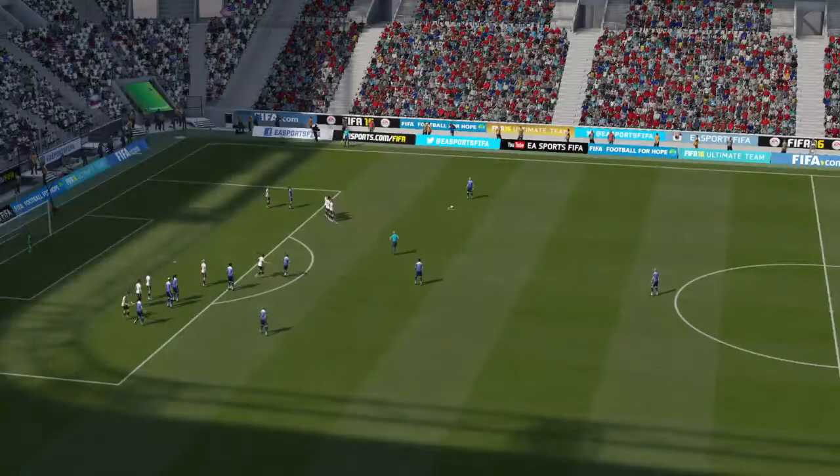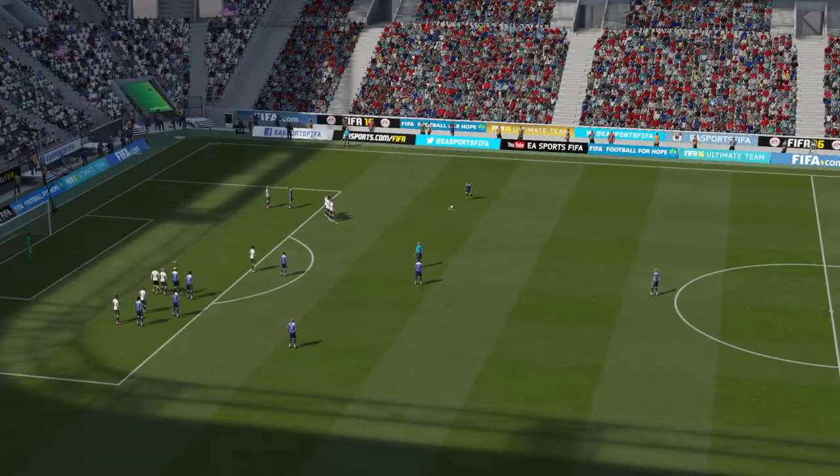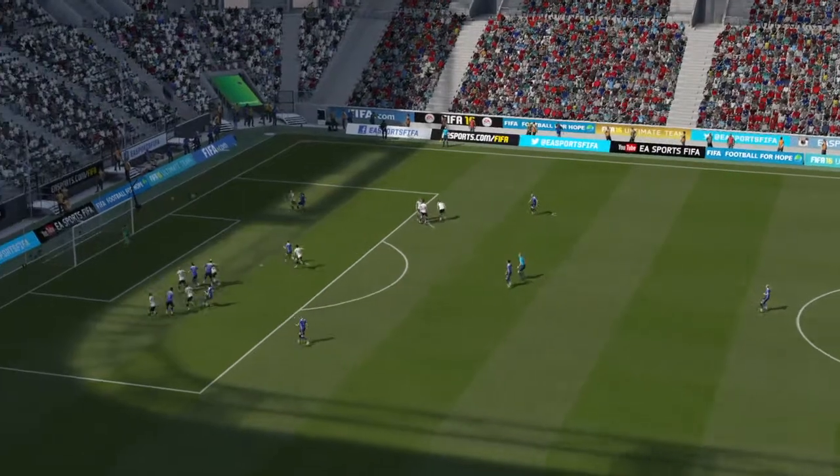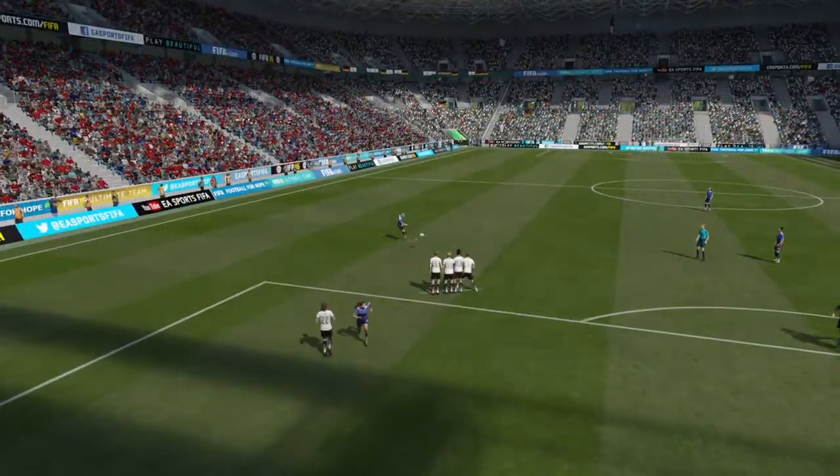She got that free kick perfectly over the wall. That's not the side of the goal that the keeper is supposed to be protecting. So if you can get it up and down over that wall, chances are you'll score. Let's take another look at the goal.